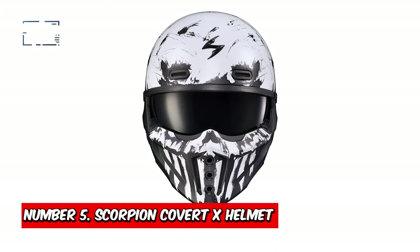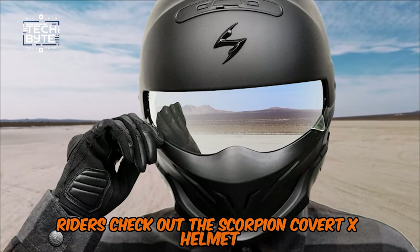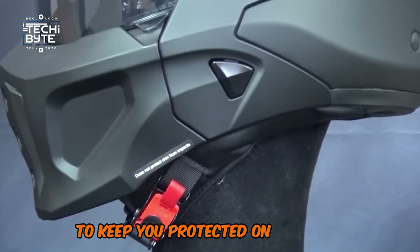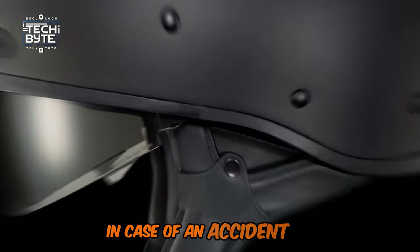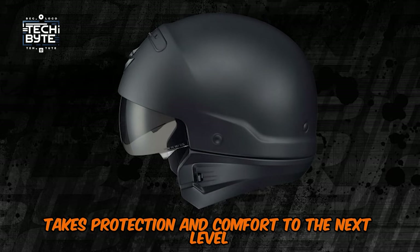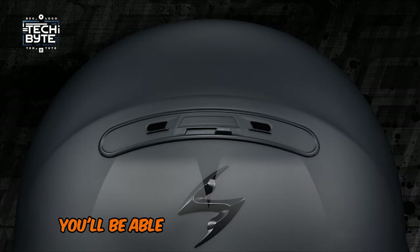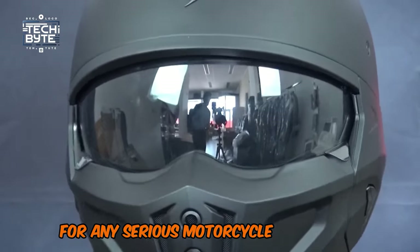Number 5: Scorpion Covert X Helmet. Riders, check out the Scorpion Covert X Helmet — it's a game-changer. Not only does it look sleek and aerodynamic, but it's also packed with advanced safety features to keep you protected on the road. The durable shell and impact-absorbing liner have got your back and head in case of an accident. The Covert X technology takes protection and comfort to the next level. You'll love the adjustable ventilation system that keeps you cool and comfortable, even on those long rides. And with a wide field of vision, you'll be able to see everything that's coming your way. This helmet is a must-have for any serious motorcycle enthusiast.